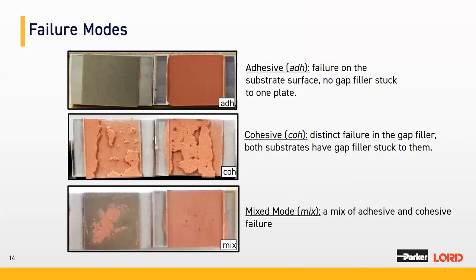I want to clarify failure modes, as definitions can vary across industries. In this presentation: adhesive failure mode is when the material is completely clean on one side of the T-bar. Cohesive failure mode is when the material is present on both sides. Mixed mode is somewhere in between, where some area on one side of the T-bar is clean but material is stuck to part of it.